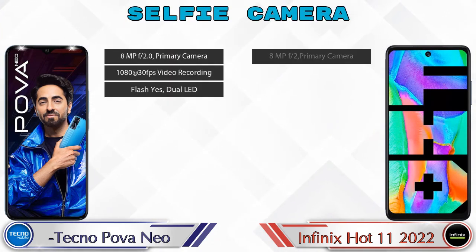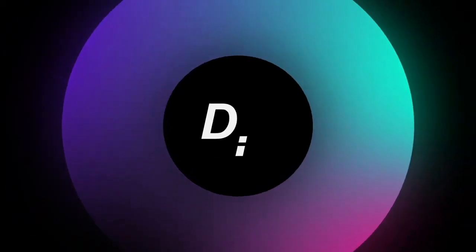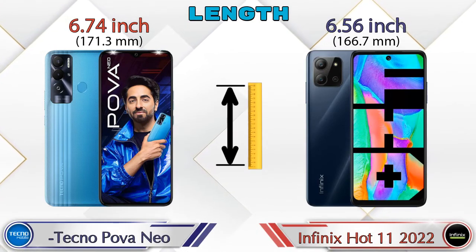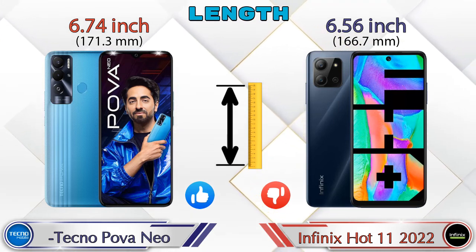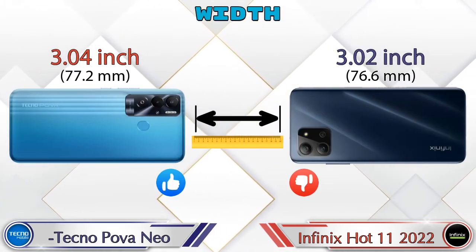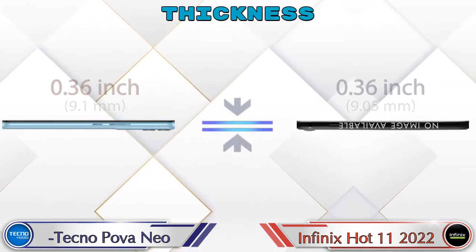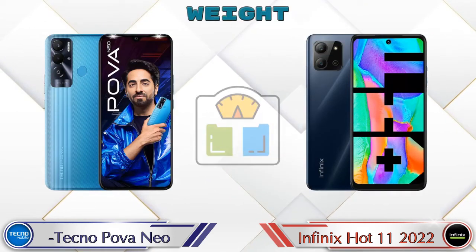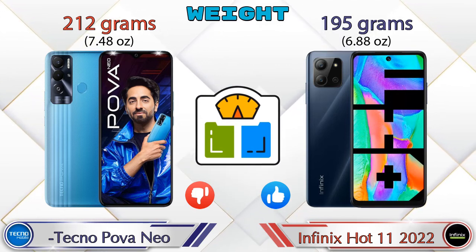Talking about the front selfie camera, both phones have a single camera with three different features available. Now checking dimensions: the length of Pova Neo is 6.74 inches and Hot 11 2022 is 6.56 inches. Width: Pova Neo is 3.04 inches and Hot 11 2022 is 3.02 inches. Both phones have the same thickness of 0.36 inches. Weight: Pova Neo is 212 grams and Hot 11 2022 is 195 grams.